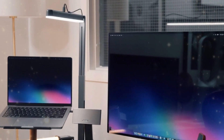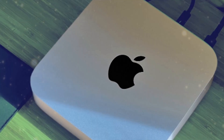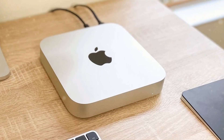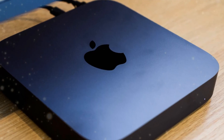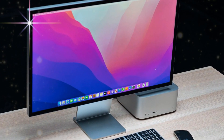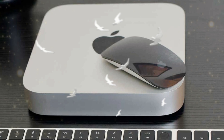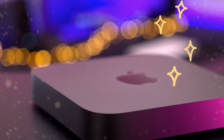The M4 Pro Mac Mini represents a significant departure from its more affordable counterpart, with a starting price of $1,399, which more than doubles the cost of the baseline M4 Mac Mini. This premium model boasts a binned version of the M4 Pro chip, accompanied by 512GB of storage and 24GB of RAM. While the storage capacity is doubled and the performance receives a notable boost, as evidenced by benchmark tests demonstrating a substantial improvement over the M3 Pro, the upgrades in storage and RAM appear relatively modest in light of the substantial price increase.